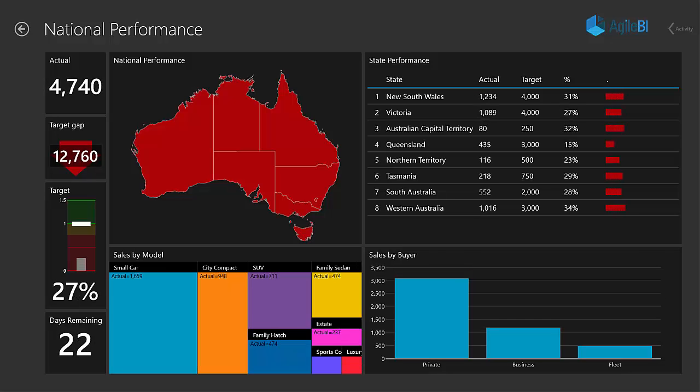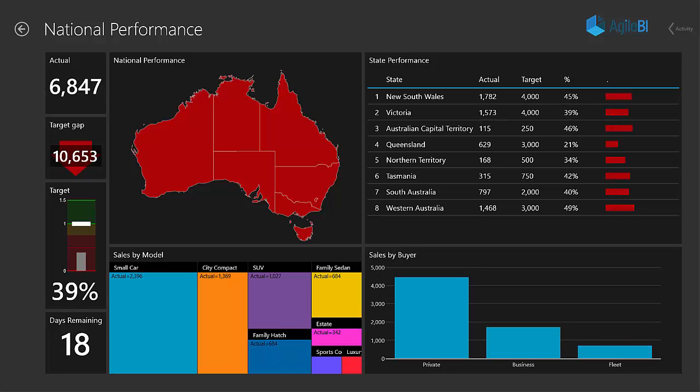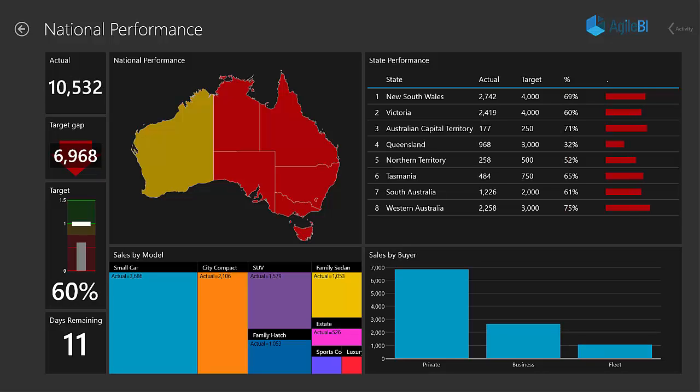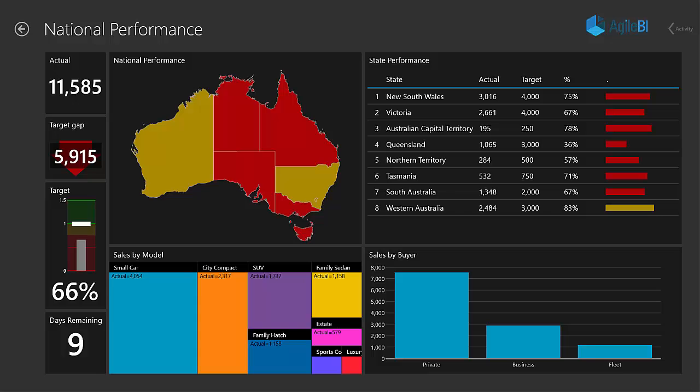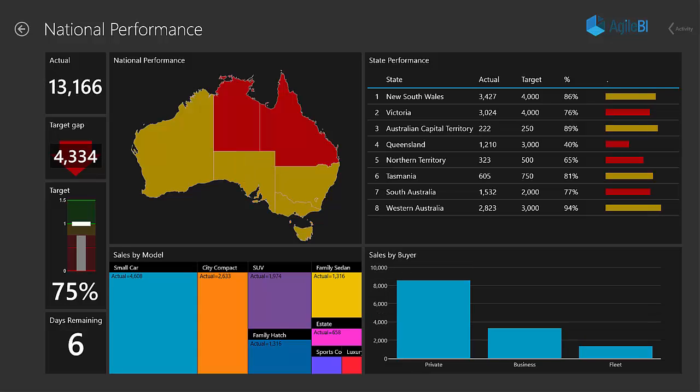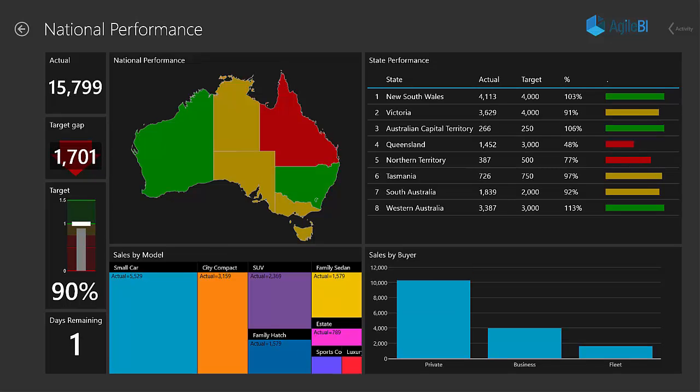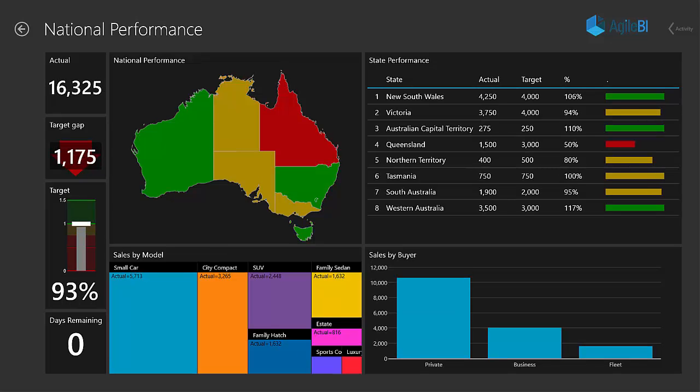Our end result looked like this. We are watching in a time-lapse as the data moves through the month and targets are hit or missed. Only the important data points are displayed, performance to target being key, so the national managers know which states need attention. We can see the colour of each state change as it approaches or exceeds its target.